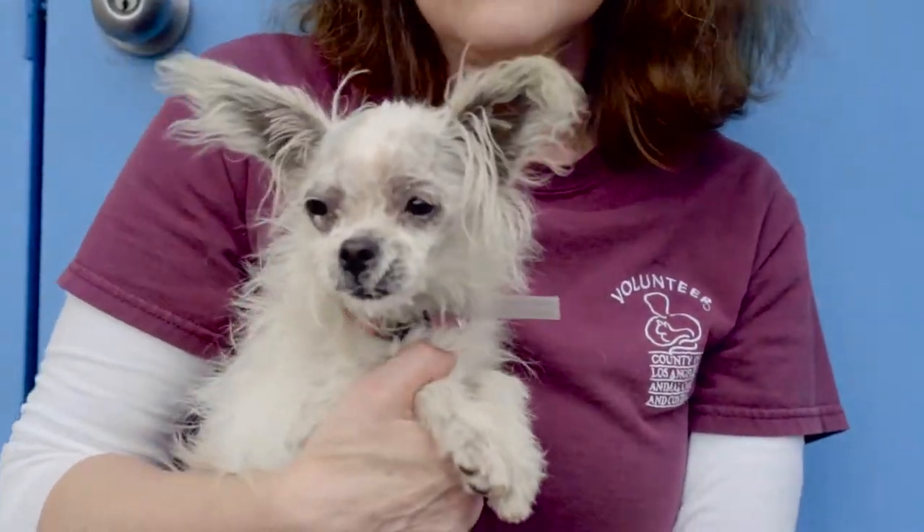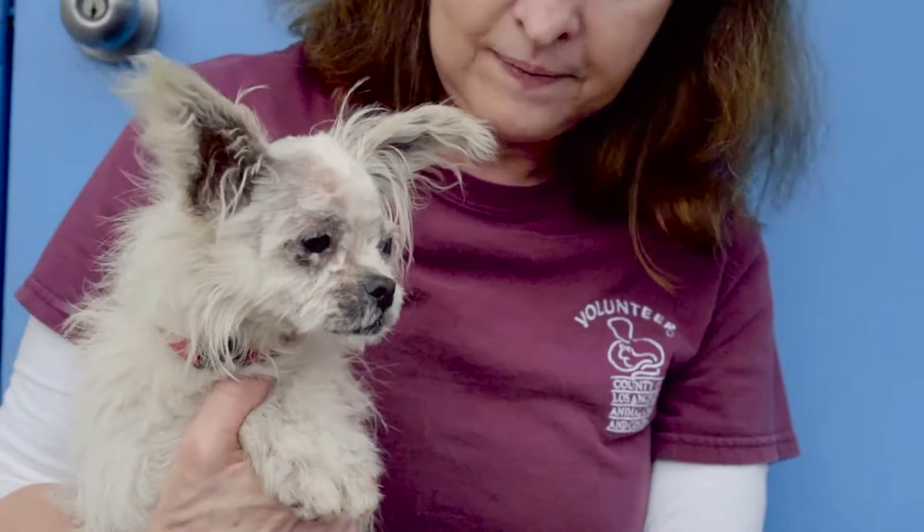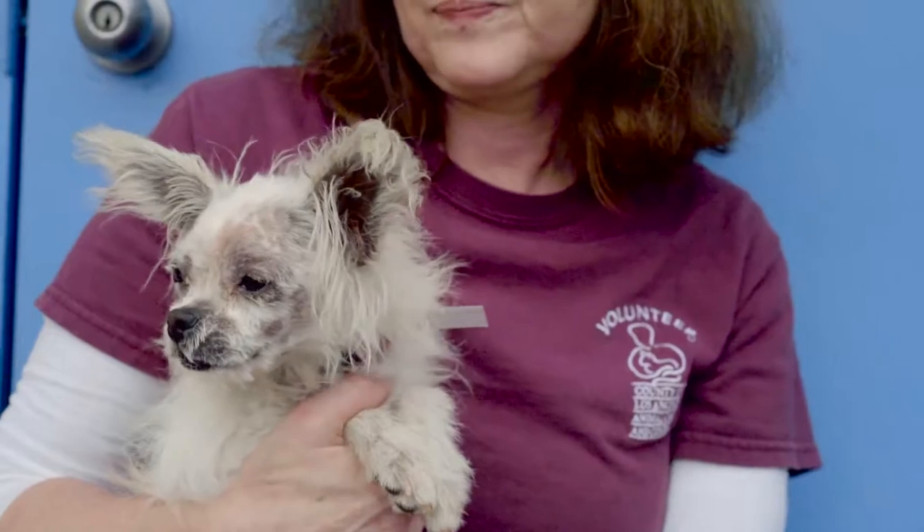She's gonna give you a kiss! Come down and meet her — she's absolutely fantastic. I'm sure Chiquita will warm up to you once you visit her at the Baldwin Park shelter.